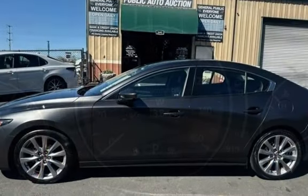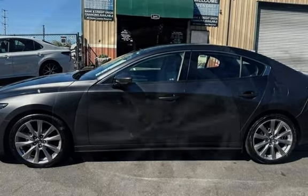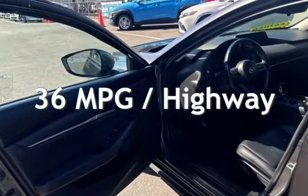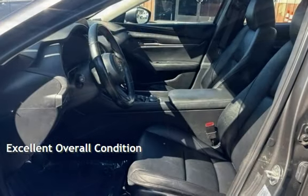This Mazda has less than 70,000 miles on the odometer. Estimated fuel economy for this vehicle is 27 miles per gallon in the city and 36 miles per gallon on the highway. This vehicle is in excellent overall condition.